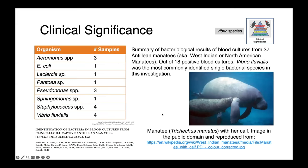Vibrio species also cause disease in animals other than people. Here is some data summarized from a paper looking at organisms isolated from septic Antillean manatees. The paper presents blood culture results from 37 manatees, of which 18 were culture positive. The bacterial species isolated include Aeromonas — commonly found in water — from three animals, as well as Pseudomonas, one of our lactose non-fermenters commonly identified in aquatic and marine environments. And then very interestingly, Vibrio fluvialis.